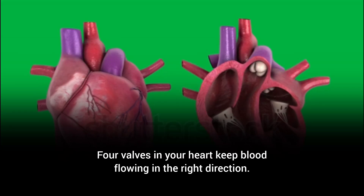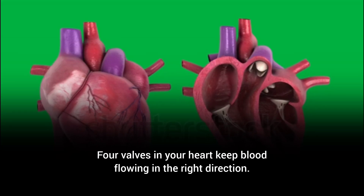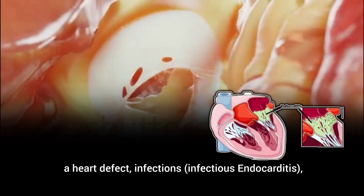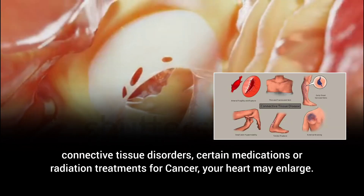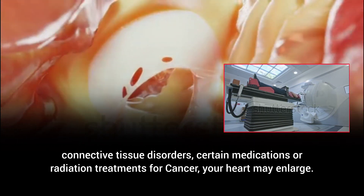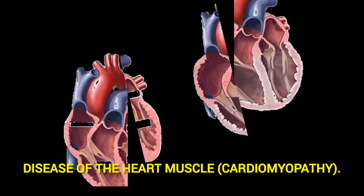Heart valve disease. Four valves in your heart keep blood flowing in the right direction. If the valves are damaged by conditions such as rheumatic fever, a heart defect, infections, infectious endocarditis, connective tissue disorders, certain medications, or radiation treatments for cancer, your heart may enlarge.